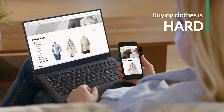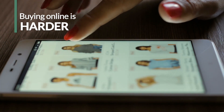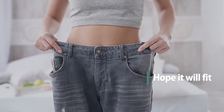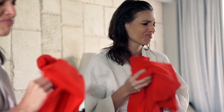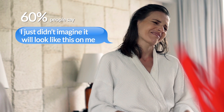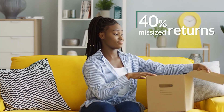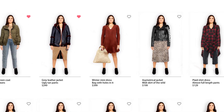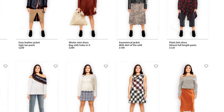Buying clothes is hard. In the new world of e-commerce, it's even harder. Customers need to imagine how items will look on them, choose the right size, and hope it will fit them. Most of them say, 'I just didn't imagine it would look like that on me.' Zekit has revolutionized the way we buy clothes online by letting shoppers